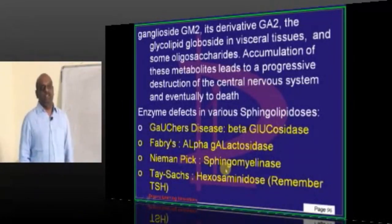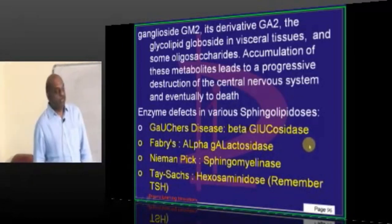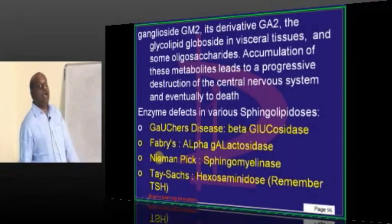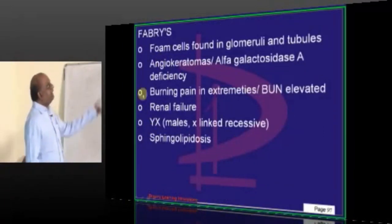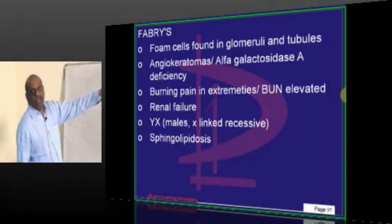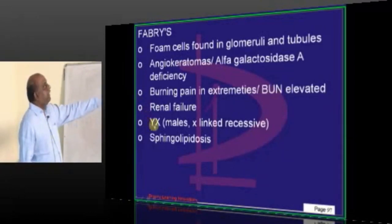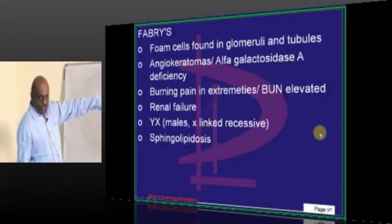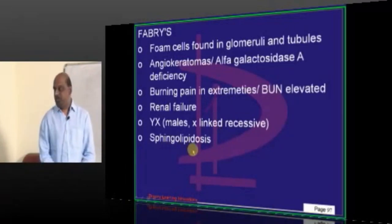What is the sphingolipidosis? Gaucher's disease — the enzyme is glucocerebrosidase. Fabry — alpha-galactosidase A. Five points for Fabry you should not forget for the entrance exam: F is foam cells; A is angiokeratomas and alpha-galactosidase deficiency; B is burning pain in extremities and BUN elevated — they also have renal failure; and it is X-linked recessive. This is a favorite MCQ — what is the pattern of inheritance of Fabry? X-linked recessive. And it is a sphingolipidosis.